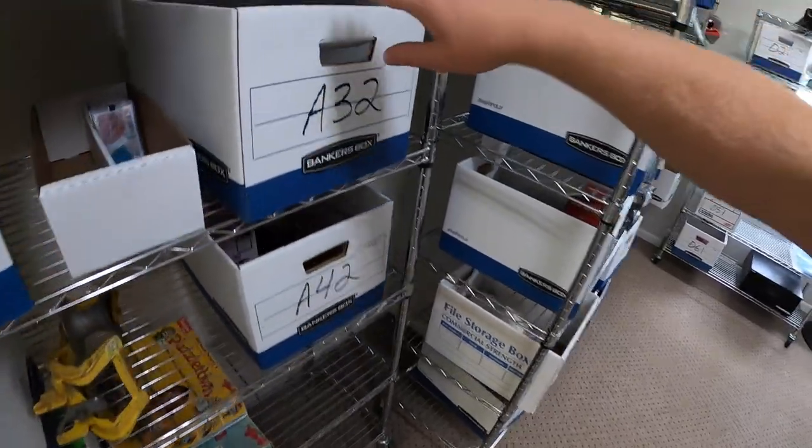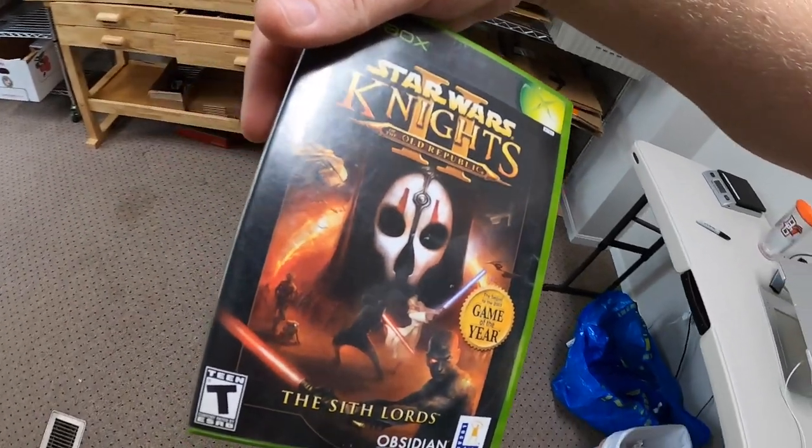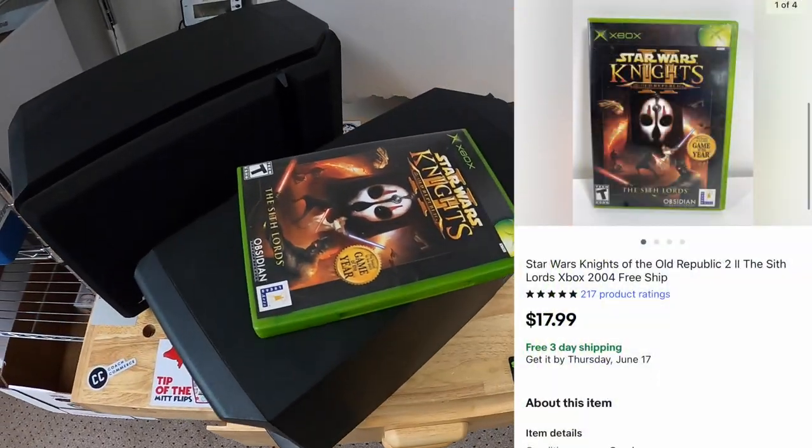Next thing's in A32 — it is a video game. Star Wars 2: Knights of the Old Republic for original Xbox. This sold for $17.99 free shipping.